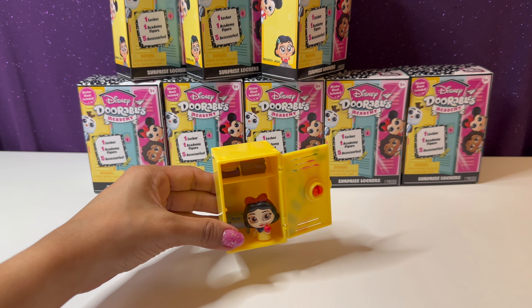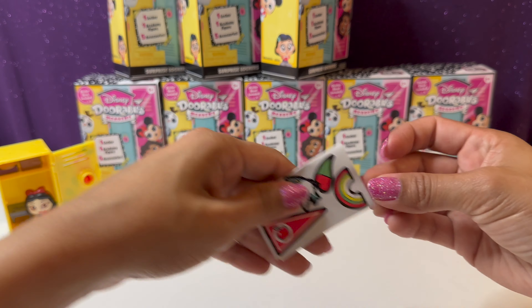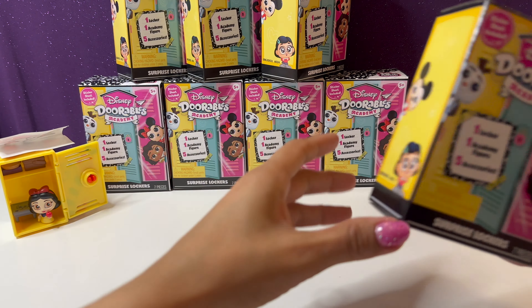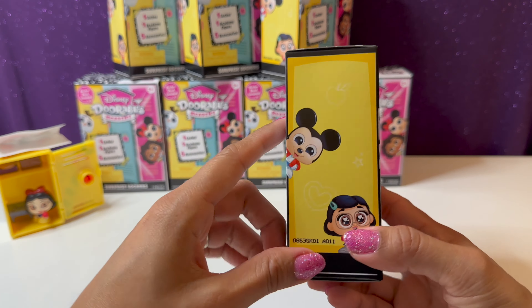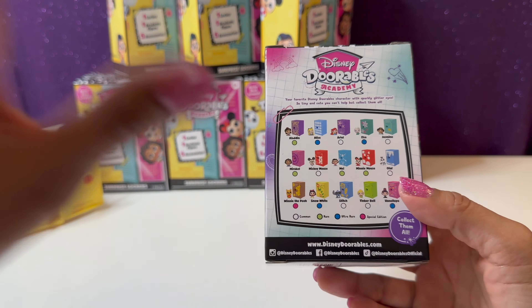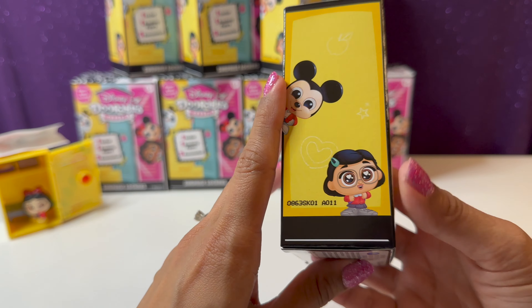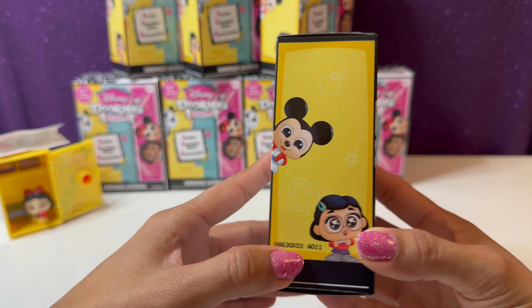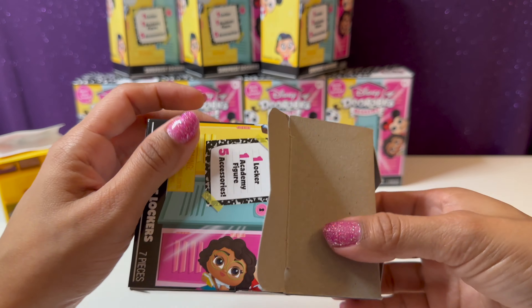We're going to go ahead and open up our next mystery locker. These are so cute and they come with so many cute accessories. These do come with plastic wrap but I already removed all of them to make the process a little easier. The code on this one is 011 — let's go ahead and open this locker and see who's inside.